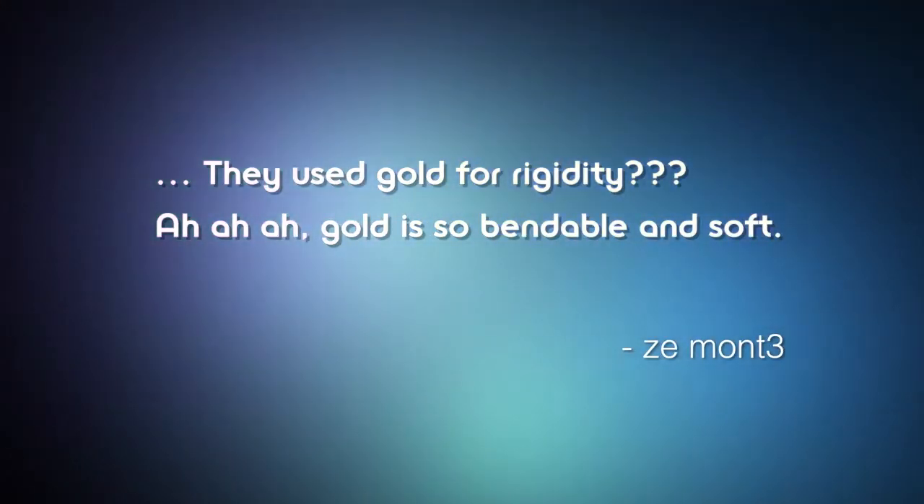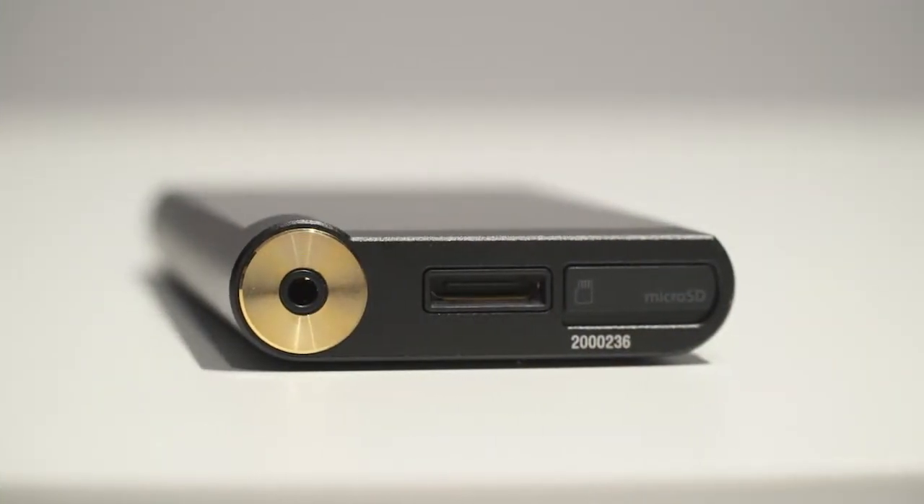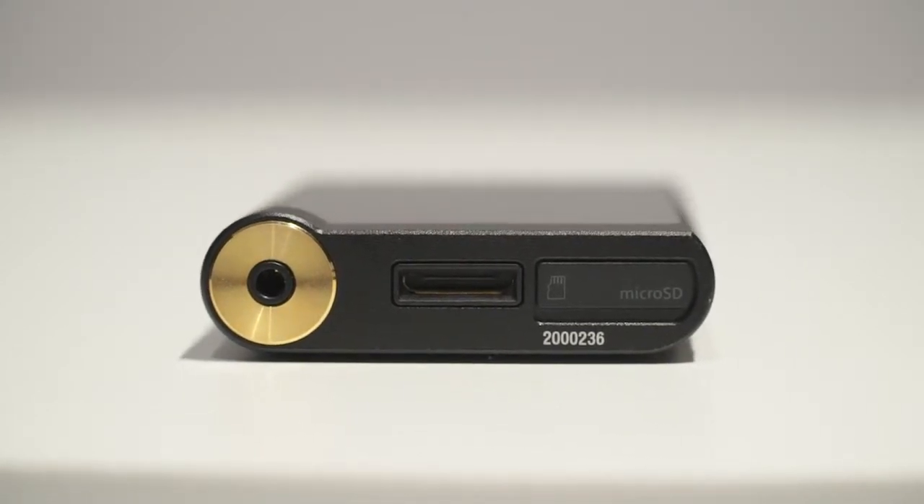Let's go ahead and start with the new Walkman. Z Monty asked: they use gold for rigidity? Gold is so bendable and soft. So that part is actually a gold-plated copper chassis. This combo is more rigid but it's really designed to minimize electrical noise so that you get a better, cleaner, clearer sound.